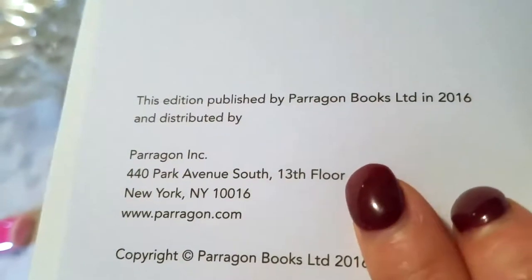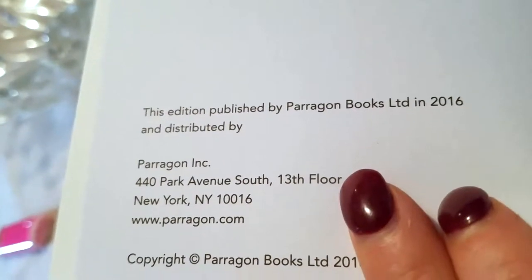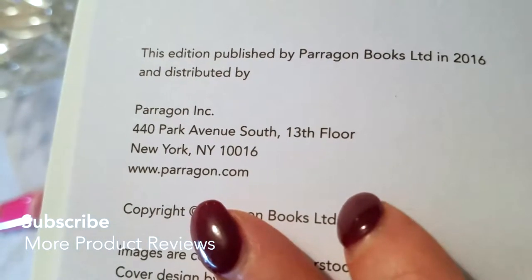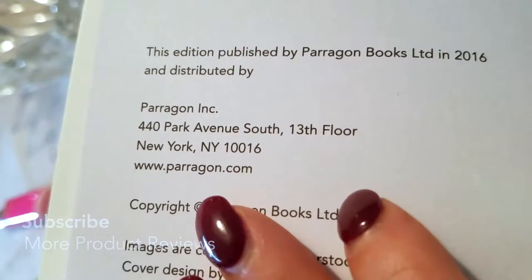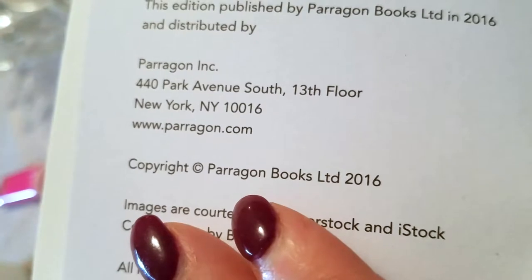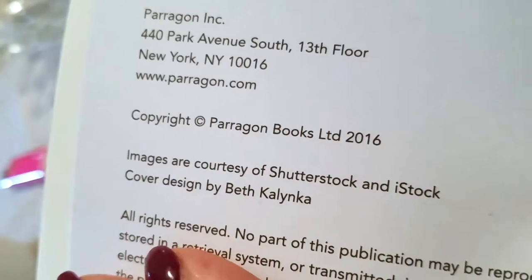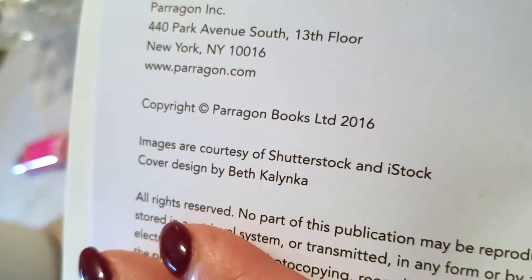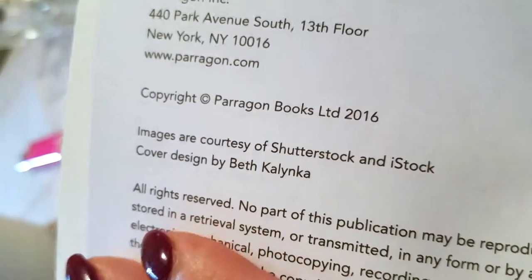Opening up the page: this edition published by Paragon Books Limited in 2016 and distributed by Paragon Incorporated, 440 Park Avenue South, 13th Floor, New York, New York. It's paragon.com. Copyright Paragon Books Limited 2016. Images are courtesy of Shutterstock and iStock. Cover designed by Beth Colina. Printed in China.